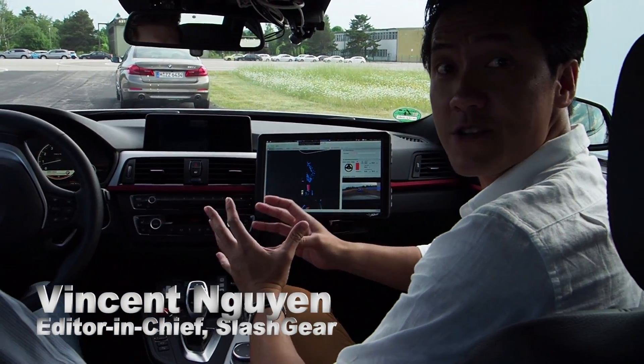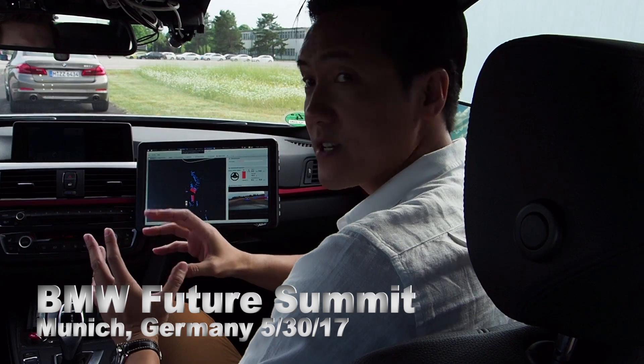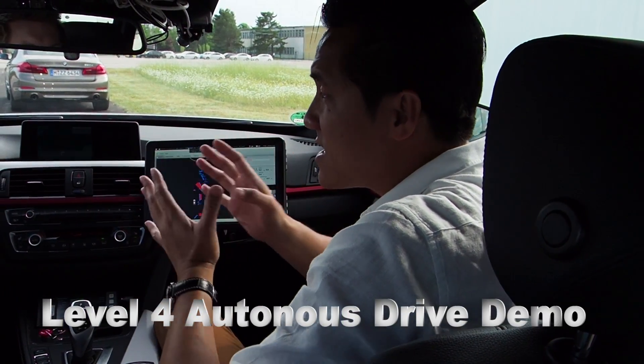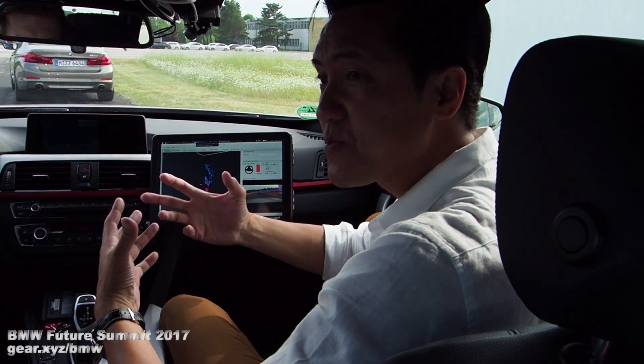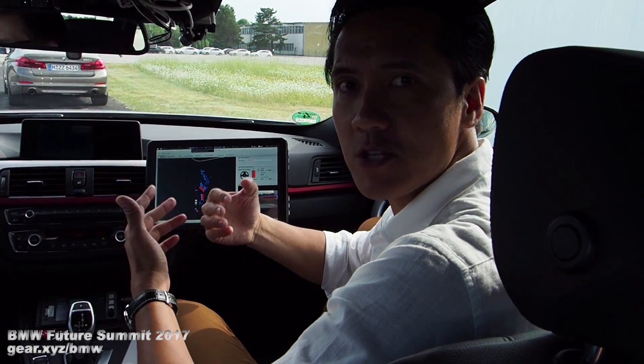This is one of our last modules here at BMW Future Summit. This module is level 4-ish — they're not really saying what level — because in this module you'll see that as we're driving through the city, the driver is supposed to just kick back, read a newspaper, be more relaxed versus the other ones we've seen earlier in the day.